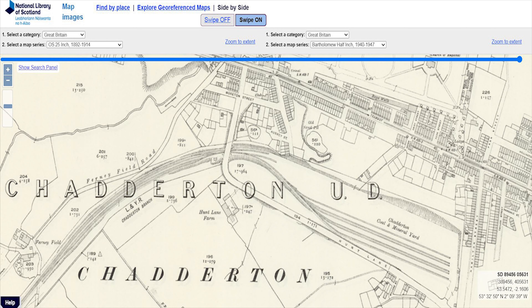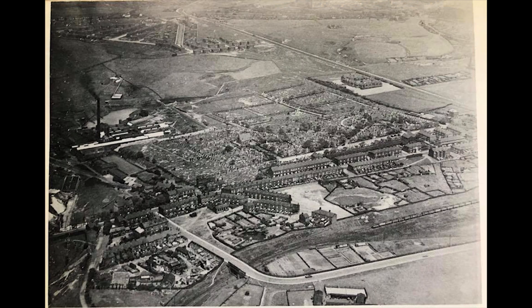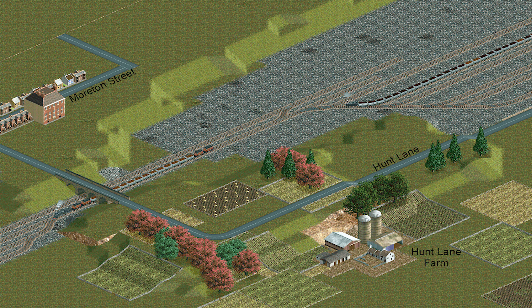As you can see from this 1914 map, Chadderton Goods Yard was quite a large facility. Seen in a photo from the same year, we can just about make out at least six sidings. This is a mock-up of what I think the yard would have looked like in 1914.